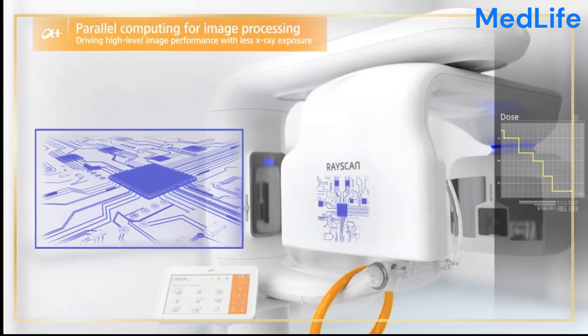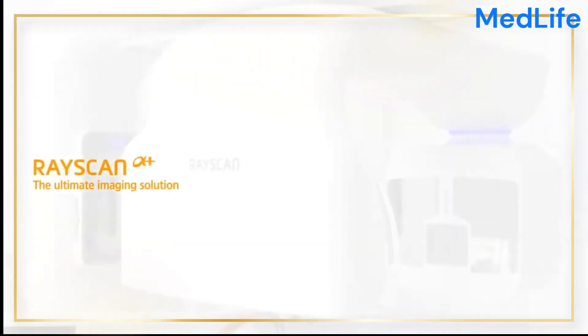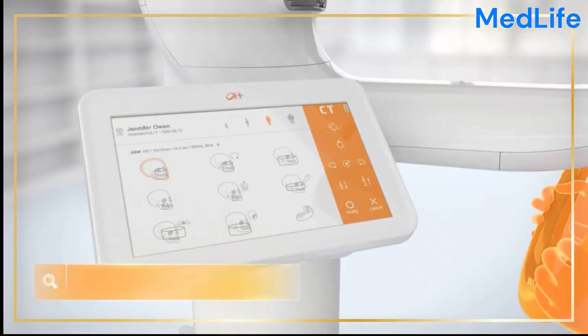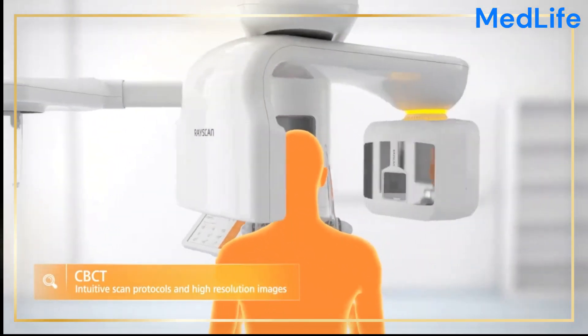The Dental RaySkin Alpha Plus offers a range of imaging modes, including panoramic, cephalometric, and cone beam computed tomography (CBCT), each catering to different diagnostic requirements.